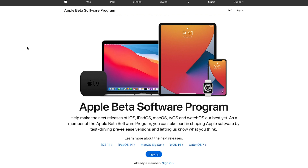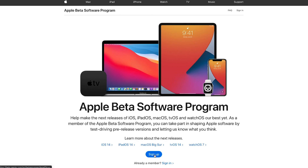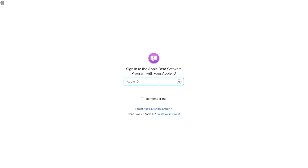First thing you want to do is go to beta.apple.com, which is going to bring you to this screen here. Once you're in this screen, you can go ahead and sign in with your Apple ID that you're signed into on your iPhone device. You want to make sure you're using the same Apple ID. If you don't currently have one, you can go ahead and create one. But if you already have a member ID, you can go ahead and sign in. It's going to take you to a sign-in page. From there, I'm going to go ahead and type in my ID.